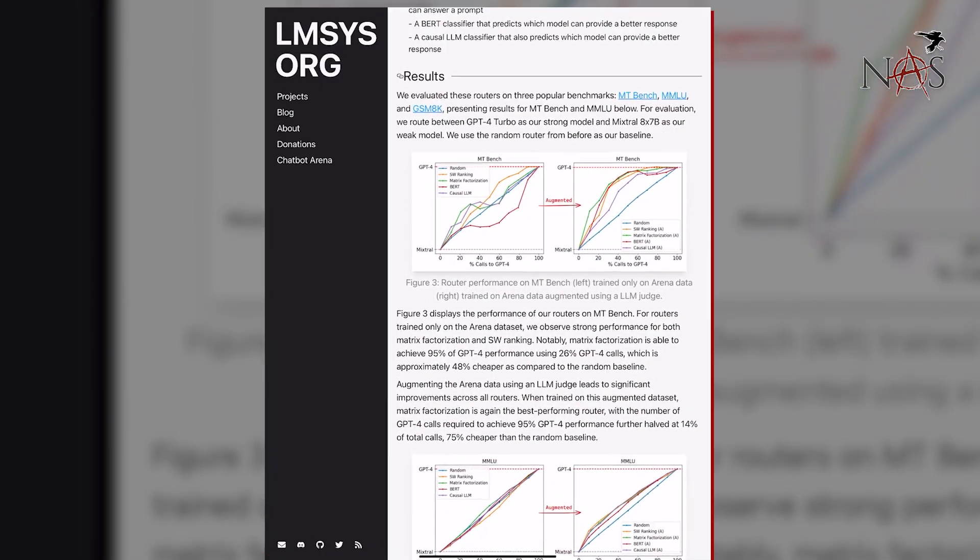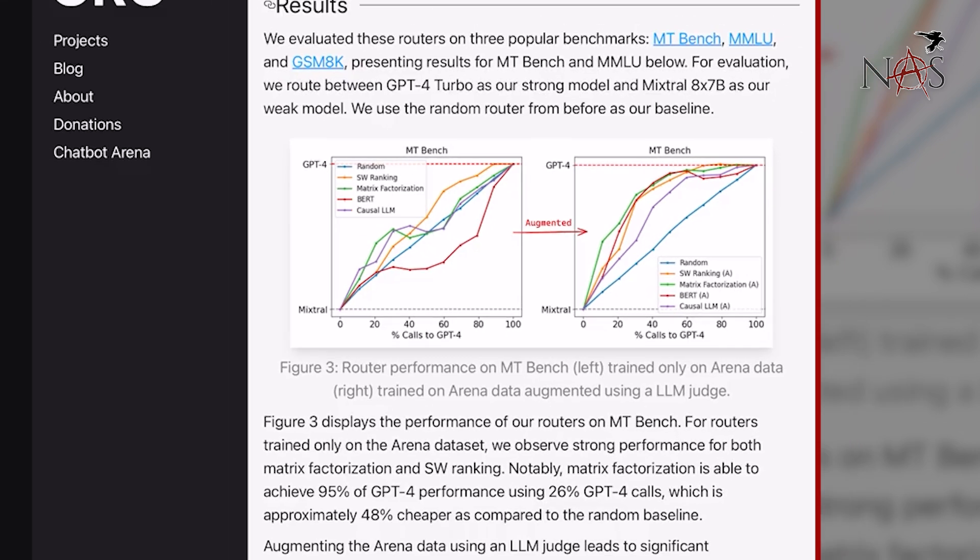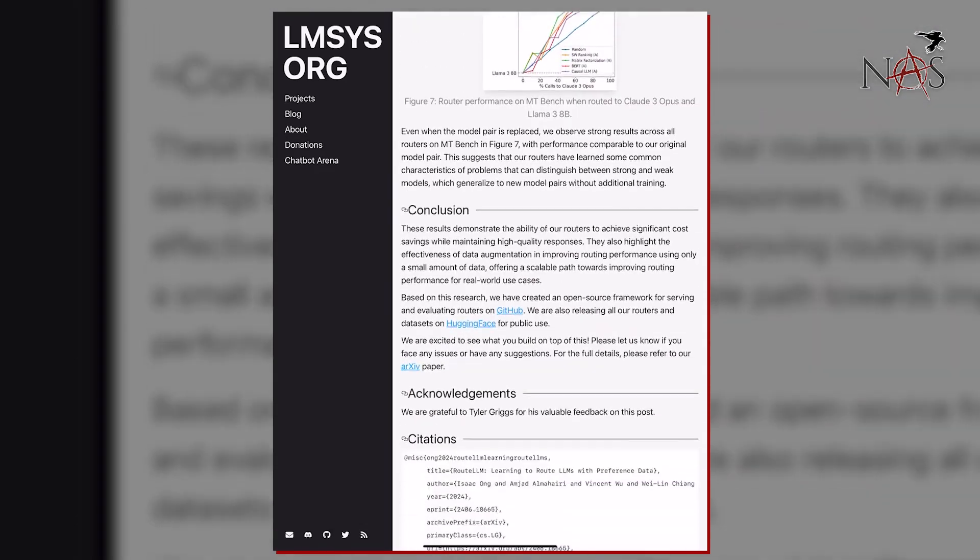This graph on the right — MTBench — is the one I really like because it highlights what's going on. We look at the different lines: the blue one is random, then we have SW ranking, matrix factorization, BERT, causal LLM. What we're showing here is: for all these requests, what percentage of calls actually need to go to GPT-4 versus using a local LLM for inference? When the router uses random, it's sending everything from zero to 100 in a nice linear fashion. But when we start using the actual router, you'll see a lot more of these calls are being handled by the local LLM — and that's really the magic behind the whole thing.